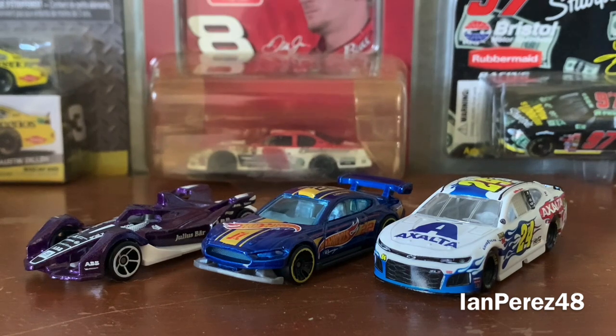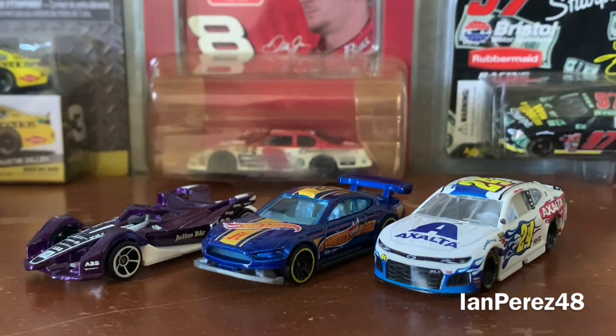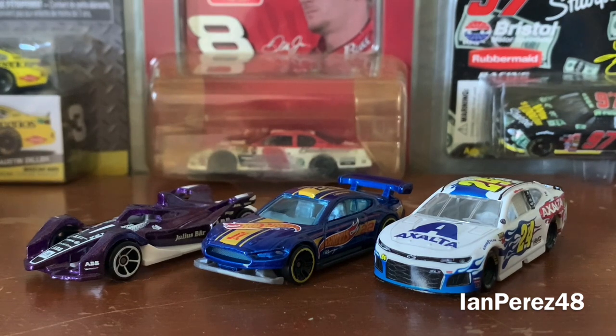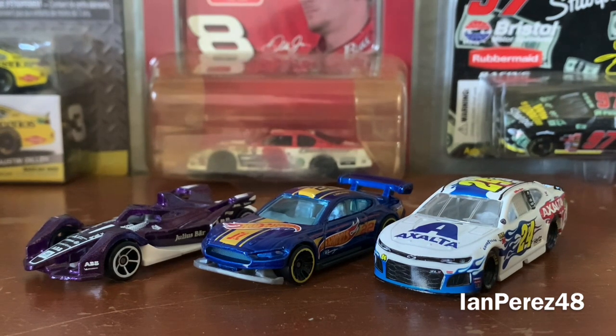All right guys, that's gonna do it for today's diecast haul. I'm so happy to have my first Formula E diecast, I'm so happy I managed to get Joey Logano's diecast, and I'm so happy I finally got William Byron's 2019 Exalta Patriotic beautiful paint scheme — wonderful diecast. Also, I am working on a double-header stop-motion race — that's the only hint I'll give you.